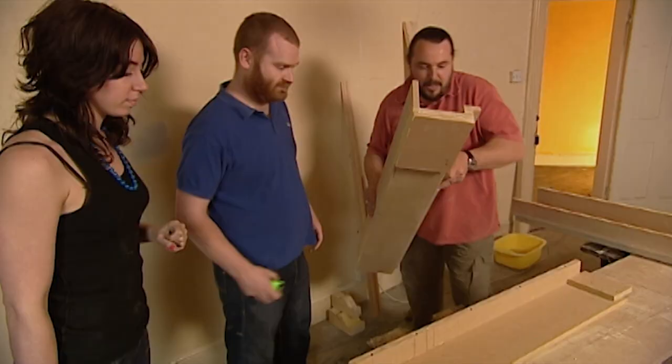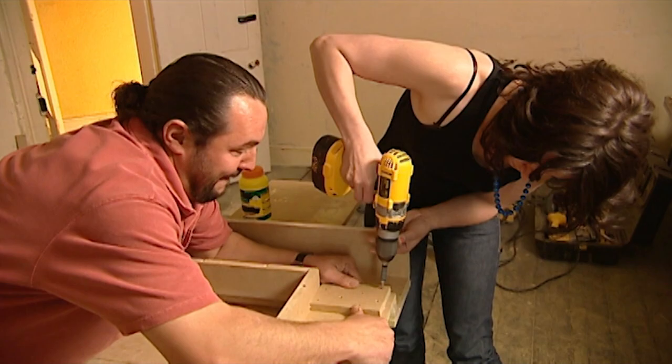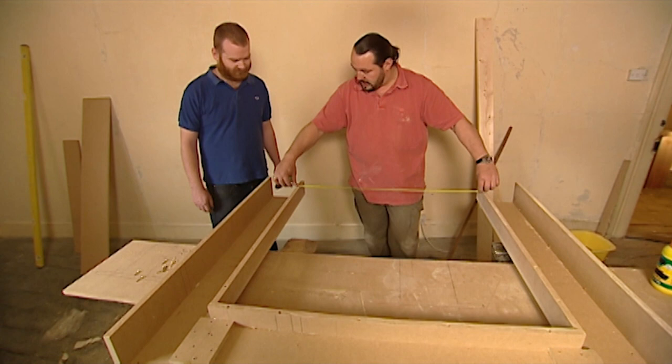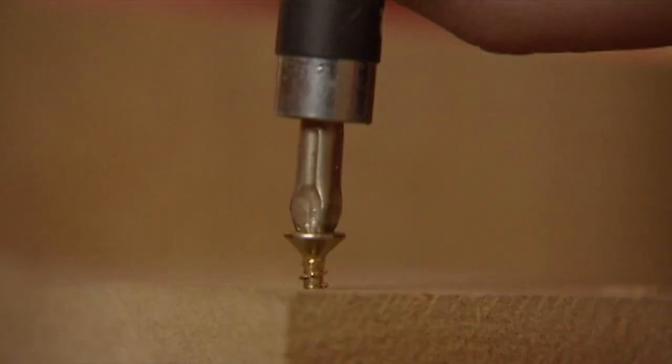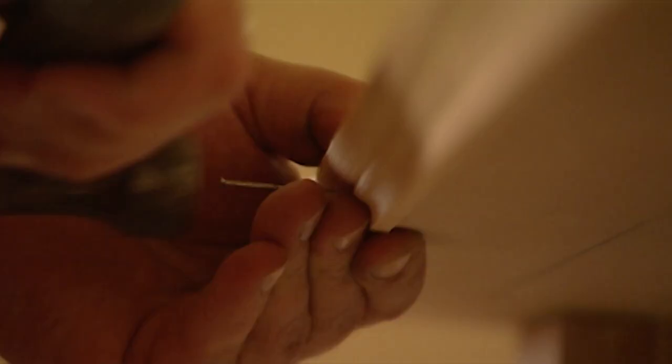That should stand there quite safely for now because all the weight's on the back of it, so a bit of measuring to do, and that should fit neatly across the top. Let's double check it's parallel all the way down. That's pretty close. One more go then. Fantastic.